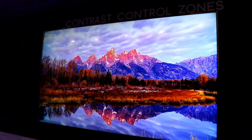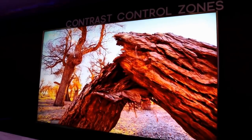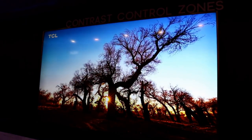But I've been getting a lot of questions. What's the difference between the 6 Series and the 5 Series? Where do they stand out? Why would you spend the extra money? Because the 6 Series does cost a lot more money than the 5 Series. Well, let's dive in here.